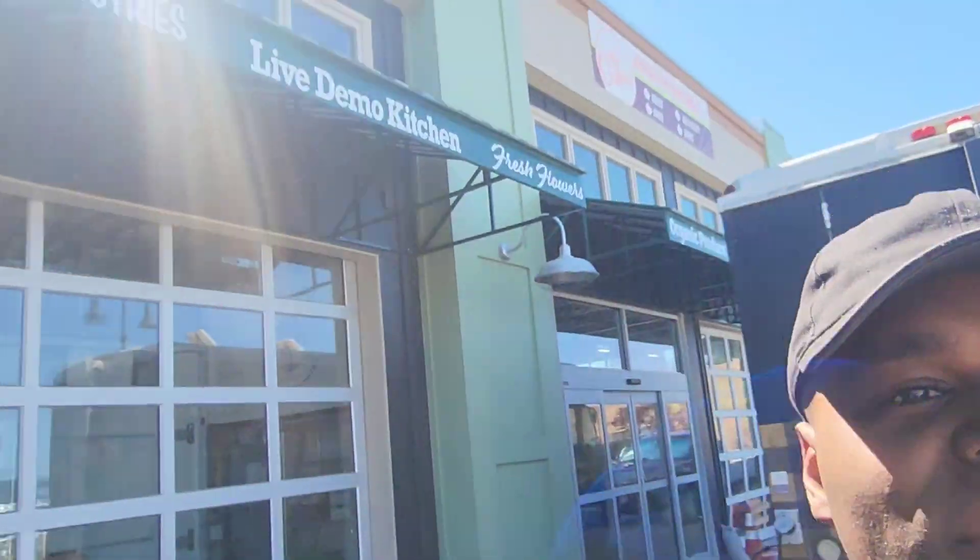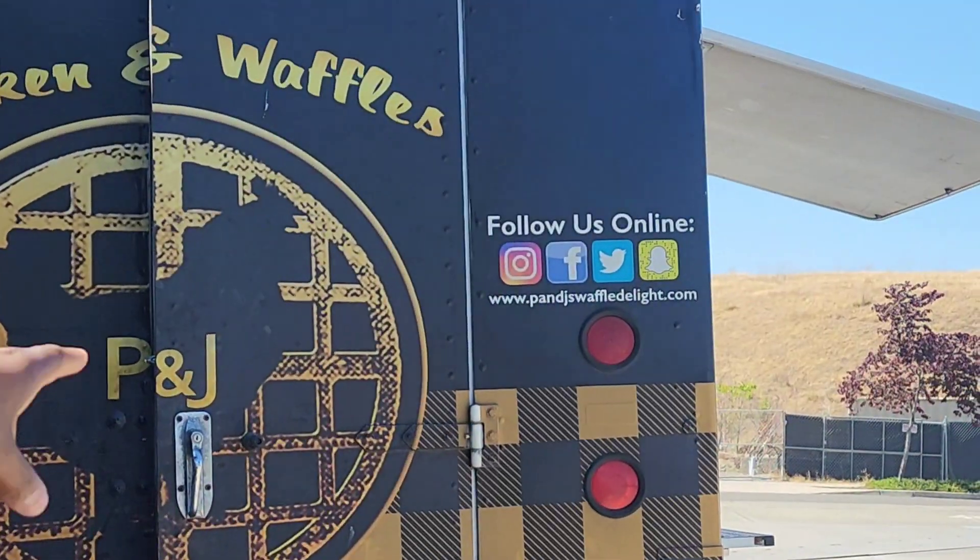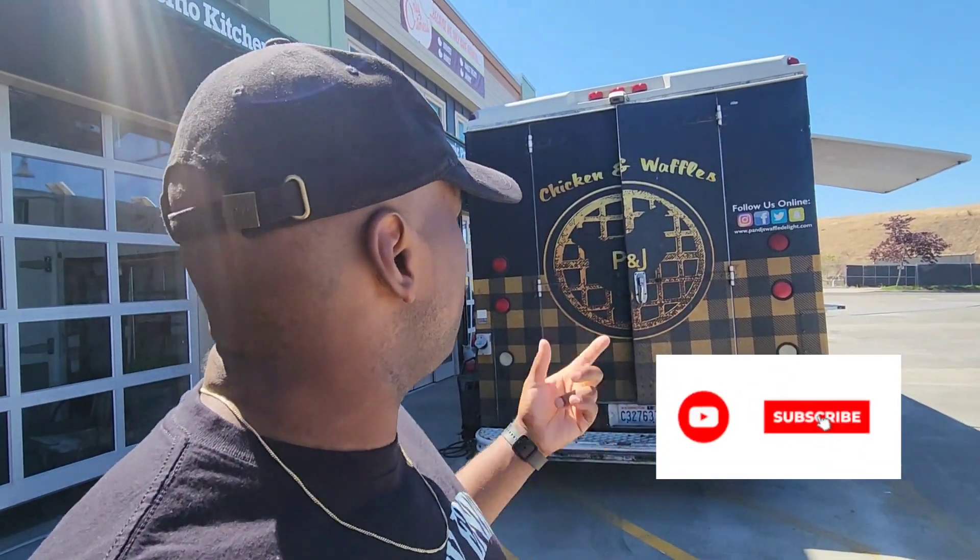We have P&J's. If you're ever trying to get a location, right now they're over here at the Waterfront at Ruston, but you got to check their Instagram to see where they're going to be. They're also on Facebook, Twitter, Snapchat, all that.